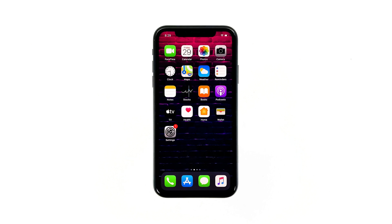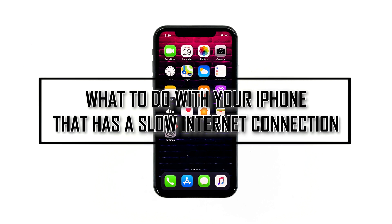When a powerful smartphone like your iPhone has a slow internet connection, the problem can only be with your network device if it's getting connection from a Wi-Fi network. If it's connected via cellular data, it's possible that your service provider is having some network issues. In this video, I will be showing you what to do if your iPhone started to have a slow connection after a firmware update.